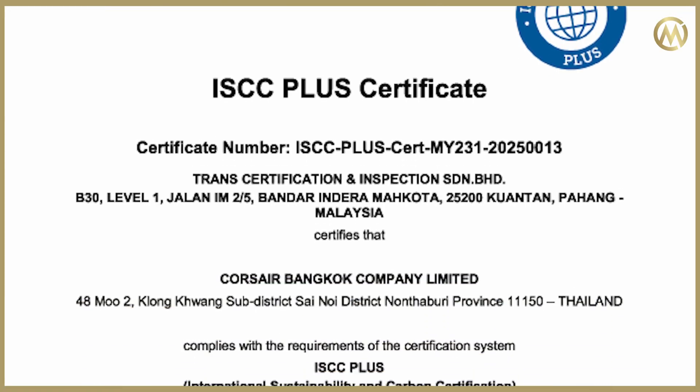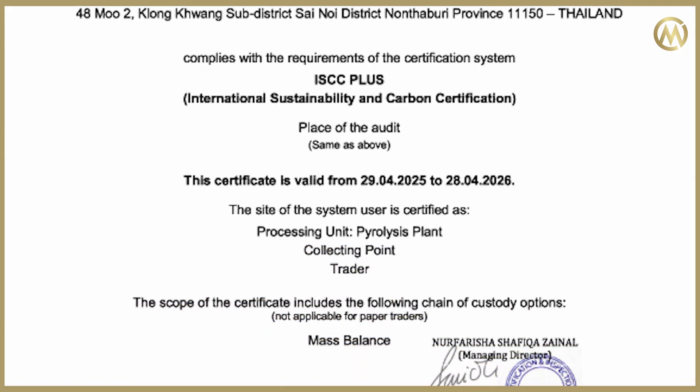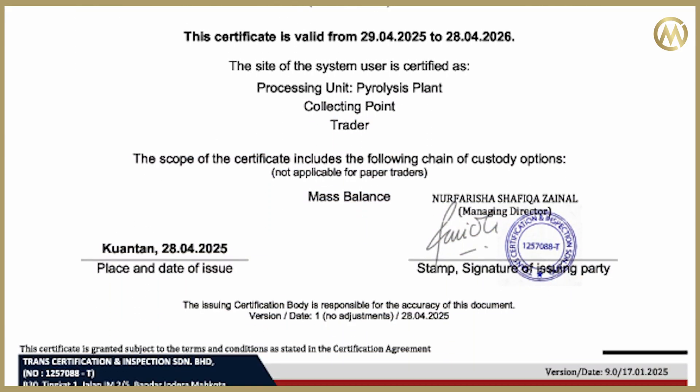This process is not only efficient, it is also very environmentally friendly. Corsair received the prestigious ISCC certification, which stands for International Sustainability and Carbon Certification, which we were extremely honored to receive as one of the very first companies in Southeast Asia. The ISCC certificate is the highest quality certification in our industry.